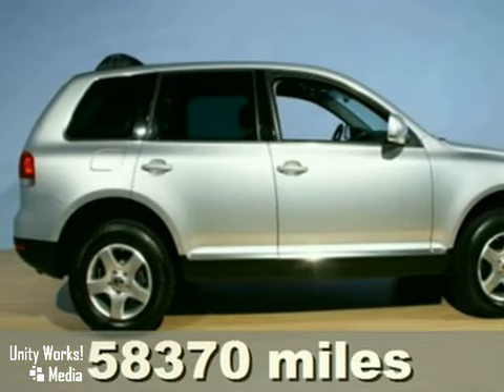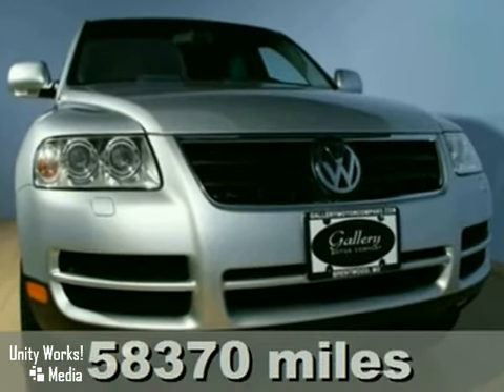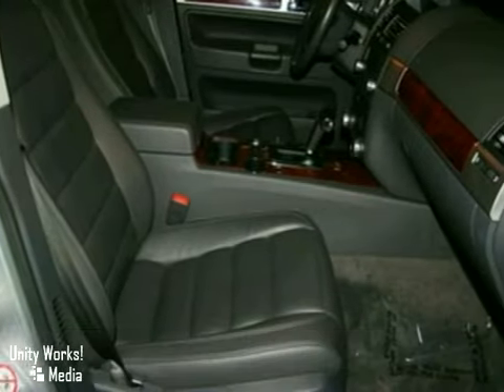It's a 2004 Volkswagen Touareg with anti-lock brakes, four-wheel drive, and a warranty — it's bound to sell fast.